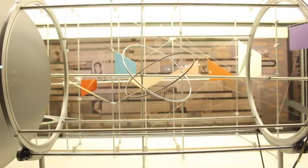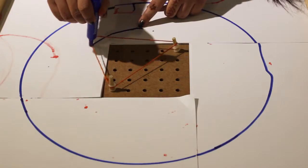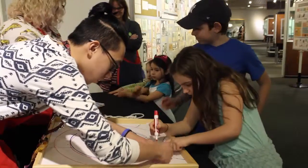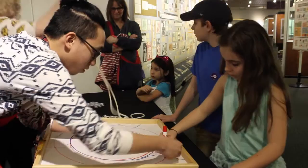We are doing an activity that compares ovals, which are ellipses, to circles — why they're different, how they're formed, and where we see them. This time we're gonna use a radius instead of two foci.